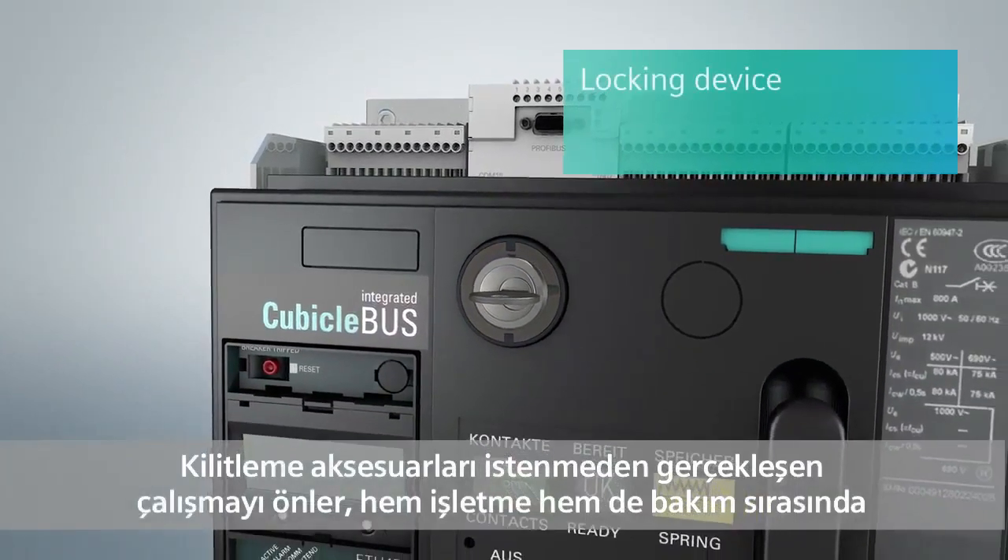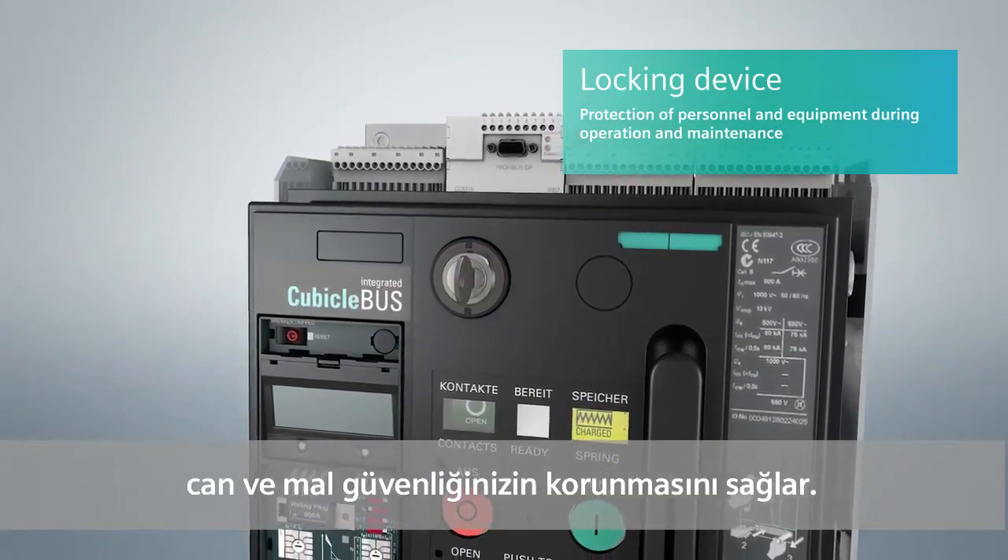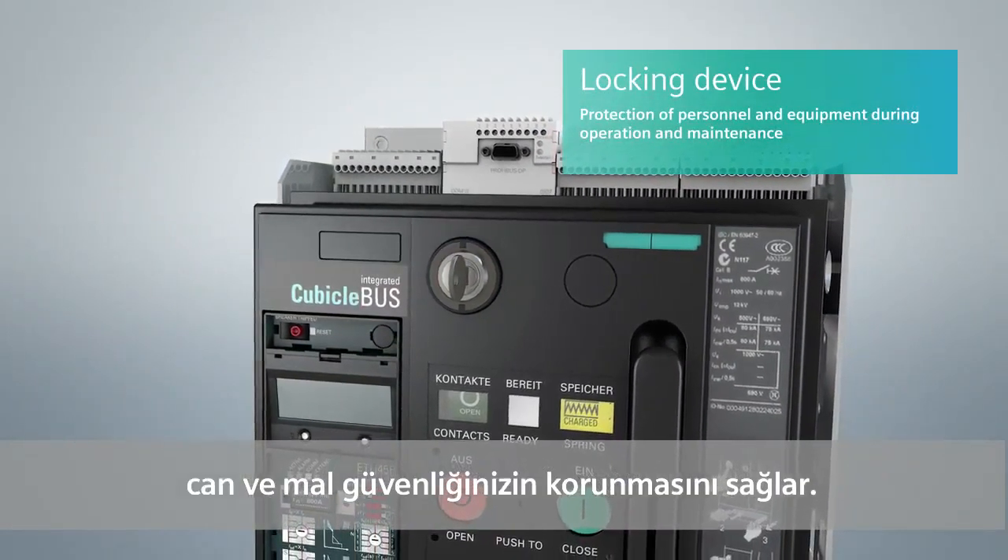Locking devices prevent unintentional operation and provide reliable protection for personnel and the plant during both operation and maintenance.